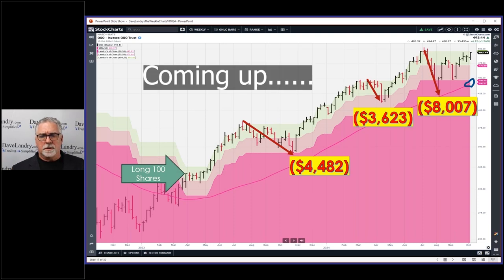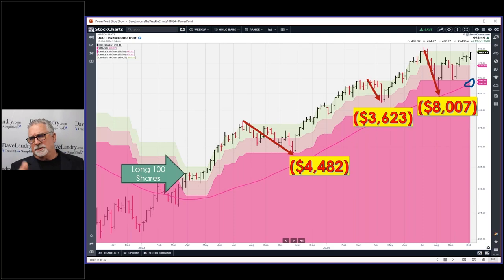I never dreamed it would go this long and far. I don't want to come back and say, 'Look, all you have to do is just buy here and you make sixteen thousand dollars.' Well, I didn't know I'd make sixty thousand dollars, because that's what trend following — like the hokey pokey — is all about.